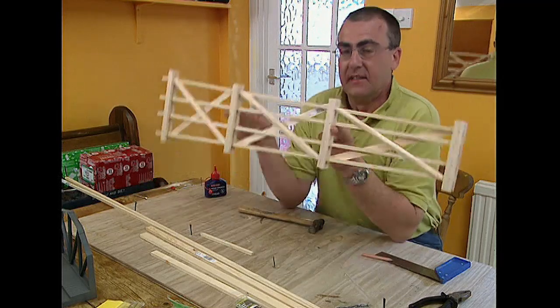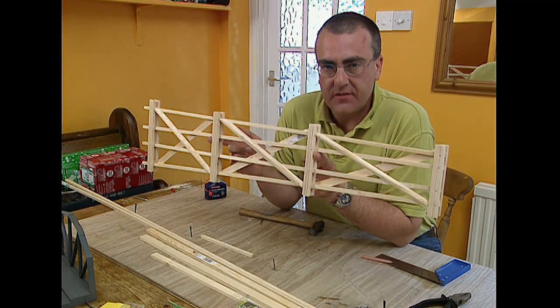Voila! Another one built. Another 497 to go.